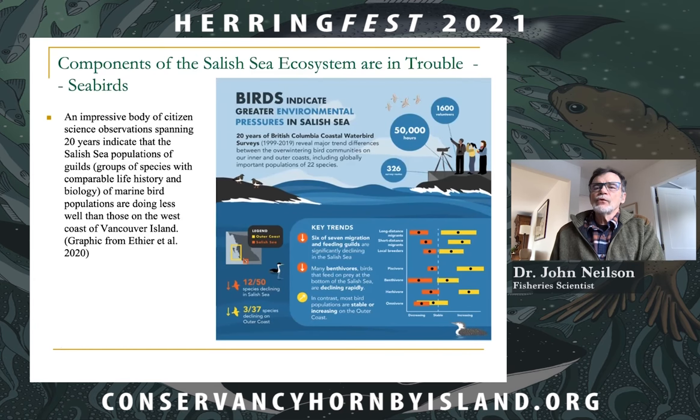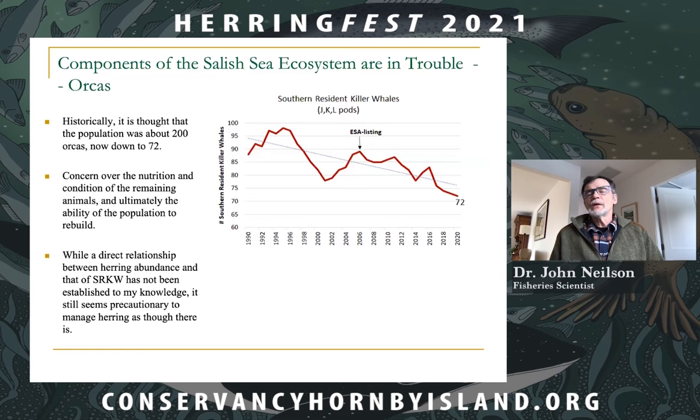Considering another iconic component of our Salish Sea ecosystem: the southern resident killer whales. Historically, the population was about 200 animals, now down to 72, though there have been some recent births. There is concern over the nutrition and condition of the remaining animals and the ability of the population to rebuild. While a direct relationship between herring abundance and southern resident killer whales has not been established, it seems precautionary to manage herring as though there is a direct relationship.